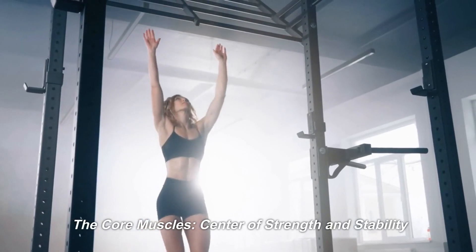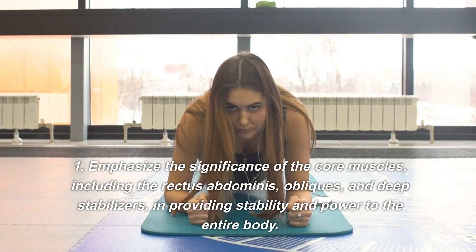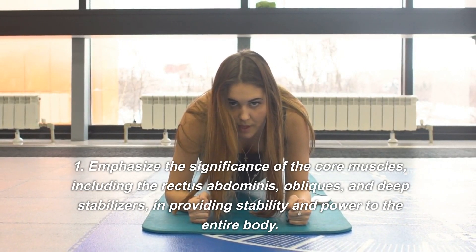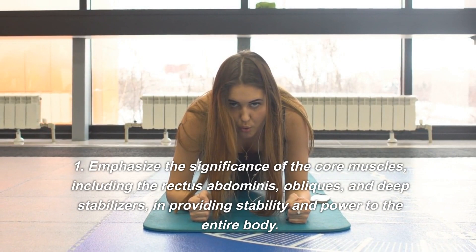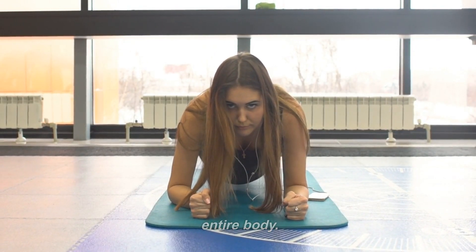The Core Muscles — Center of Strength and Stability. The core muscles, including the rectus abdominis, obliques, and deep stabilizers, are significant in providing stability and power to the entire body.